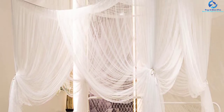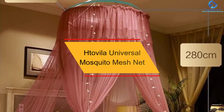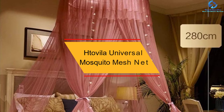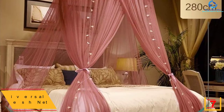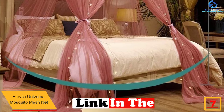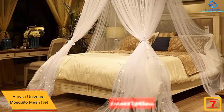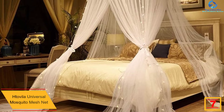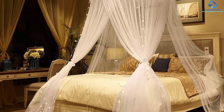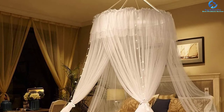At number 7, we have the Htovila Universal Mosquito Mesh Net. This king canopy bed is designed to add a little style to your bed; however, with time it has been modified and could be used as a mosquito net too. So if you are someone who doesn't want to buy just the canopy and wants the mosquito net function as well, then this piece is for you.